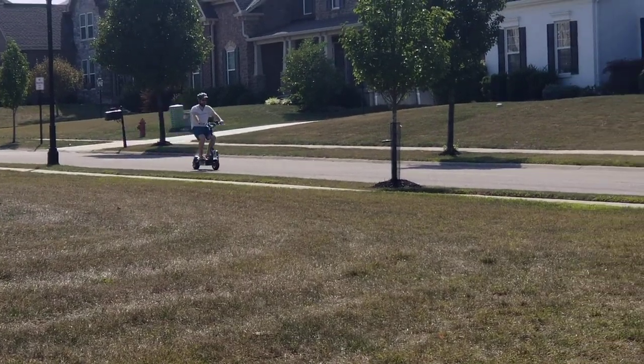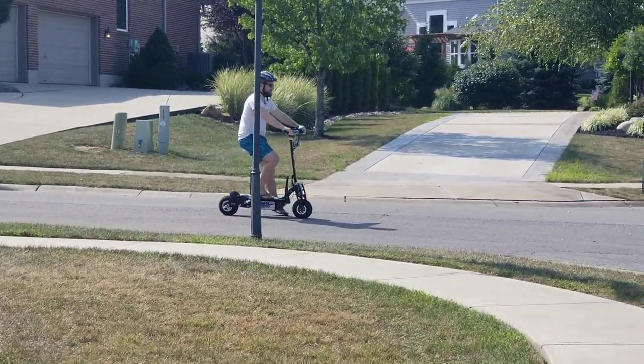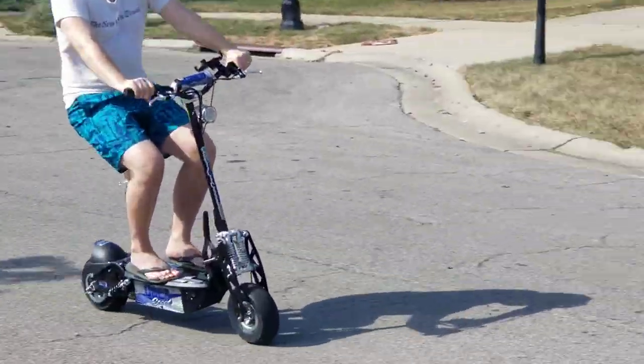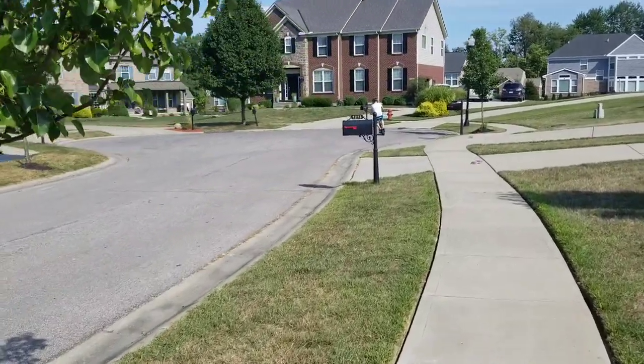And so here we are. It goes like I said about 25 miles an hour. It does have a front headlight and it folds up. It weighs about a hundred pounds. Fold it up and you can easily get two of these in a trunk.